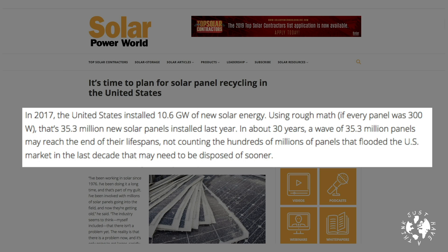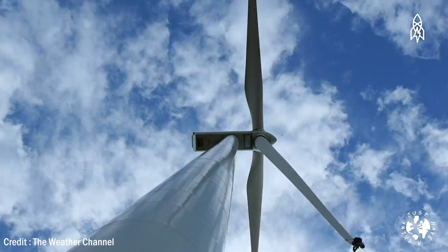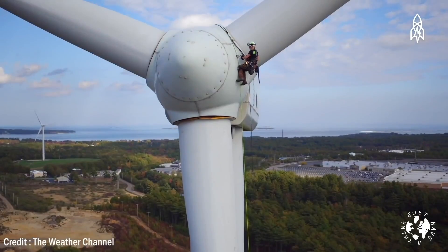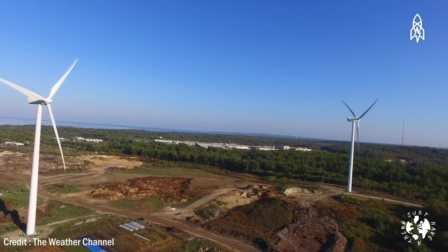In about 30 years a wave of 35.3 million panels may reach the end of their lifespans, not counting the hundreds of millions of panels that flooded the US market in the last decade that may need to be disposed of sooner. And then there's wind turbines — huge behemoths of steel and composite materials like glass fibre and thermoplastics. Modern turbines can reach heights of over 200 metres or 720 feet with blades that are often more than 50 metres long.